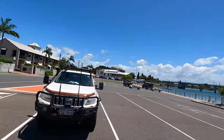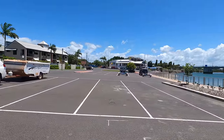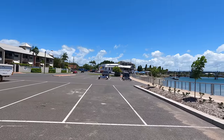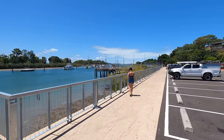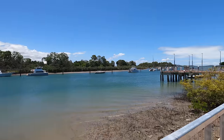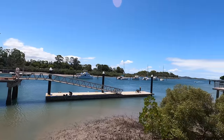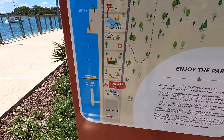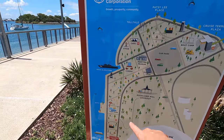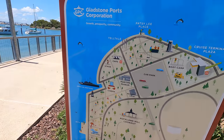We're down at the bottom of the hill at East Shores Precinct. They've got these nice big caravan parking spots — you could launch your tinny down there somewhere and park up with the boat trailer. We're using it for the caravan. Apparently this is a really good walk. They've got all sorts of stuff — water play park, cinema, museum, cafe. We'll go there and get a cuppa. And boot camp.